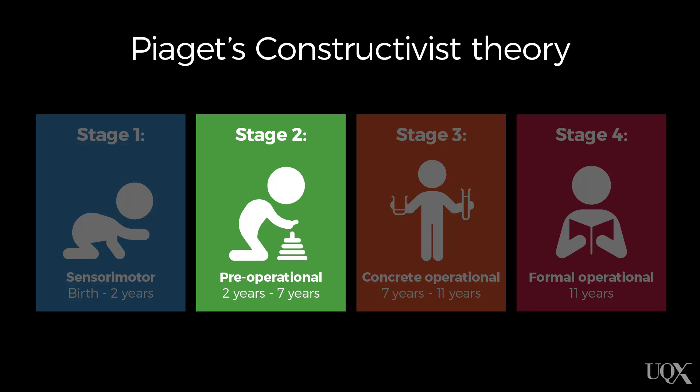It's when children hit around 2 to 7 years of age that they enter the next stage, which is the pre-operational stage. At this time, children really develop their ability to engage in representational activity or symbolic activity.